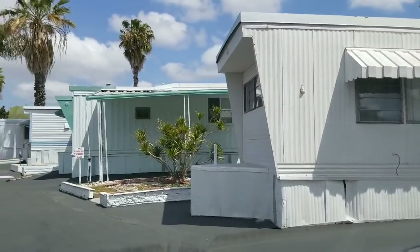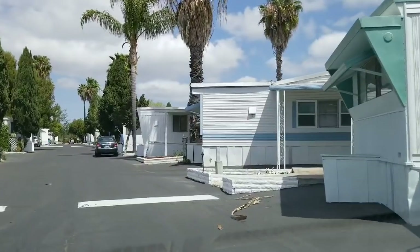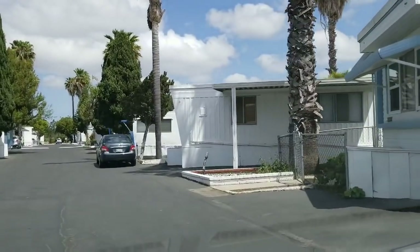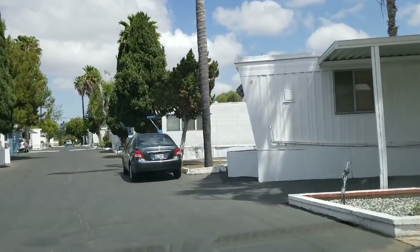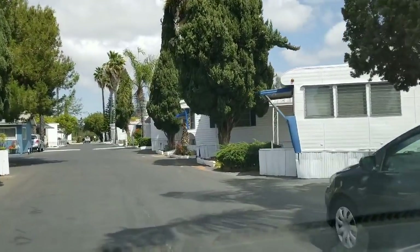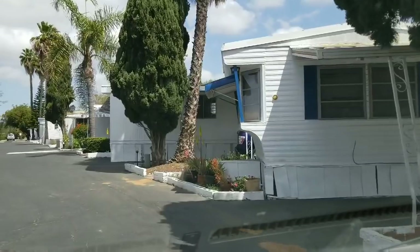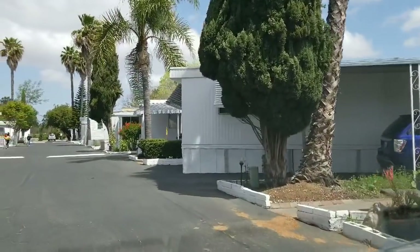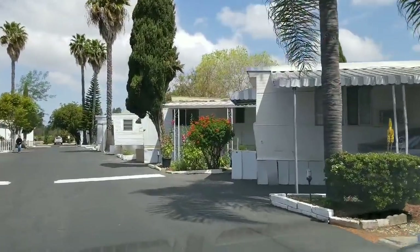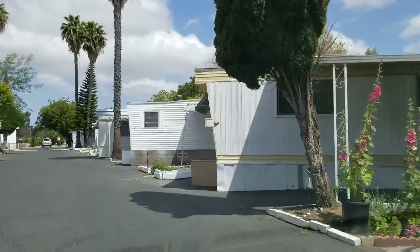$1,000 a month — that's a lot of money. But as I said, would I rather live here in this little mobile home park than an apartment? Absolutely. At least you have a little bit of space between you. It's quiet. It's not all seniors, it's not all families. It's just a nice little mobile home park.